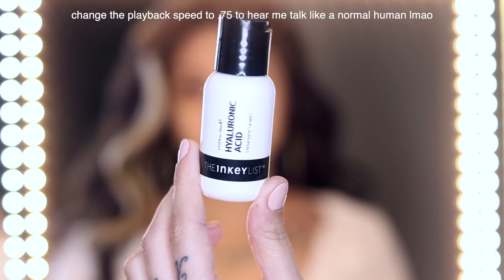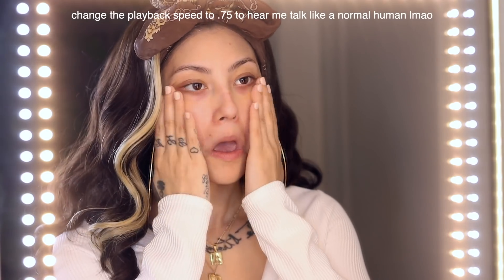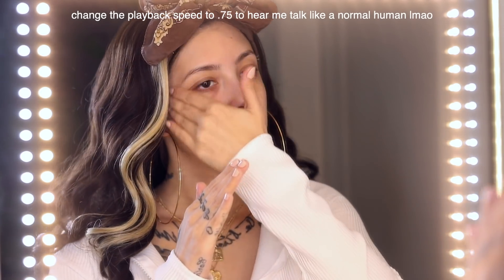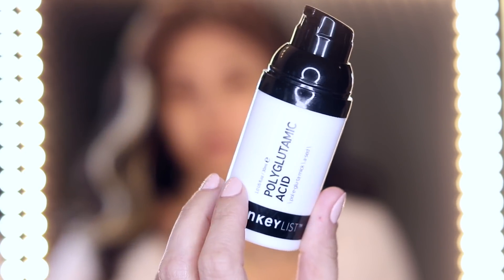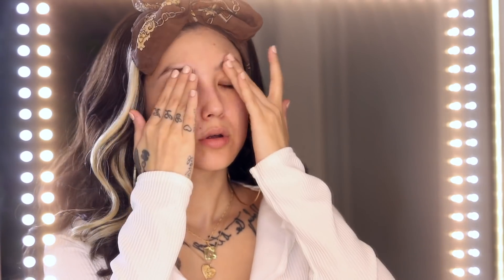I really love this hyaluronic acid from The Inky List — it's literally only eight bucks and it's going to keep your skin looking juicy all day, holding that moisture in. If you're a drag girl like me, this is very necessary. Next I'm using the polyglutamic acid from The Inky List, which works more at the surface level. The hyaluronic acid goes a lot deeper, so basically it's like a cocktail of hydration when you use them together.